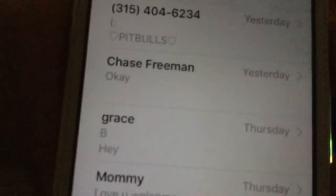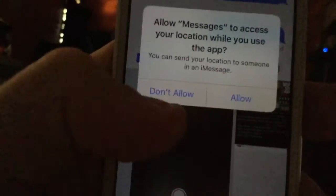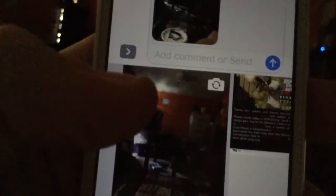Let's go to Messages. I'm going to use a test dummy contact. What if you didn't mean to send something? Oh — there's a little X button, so if you accidentally sent something you didn't want to, you can take it back.